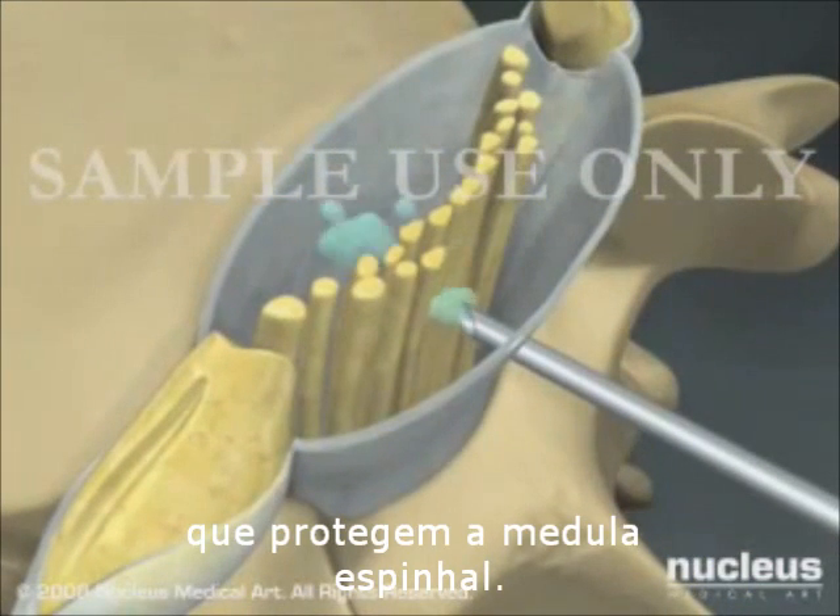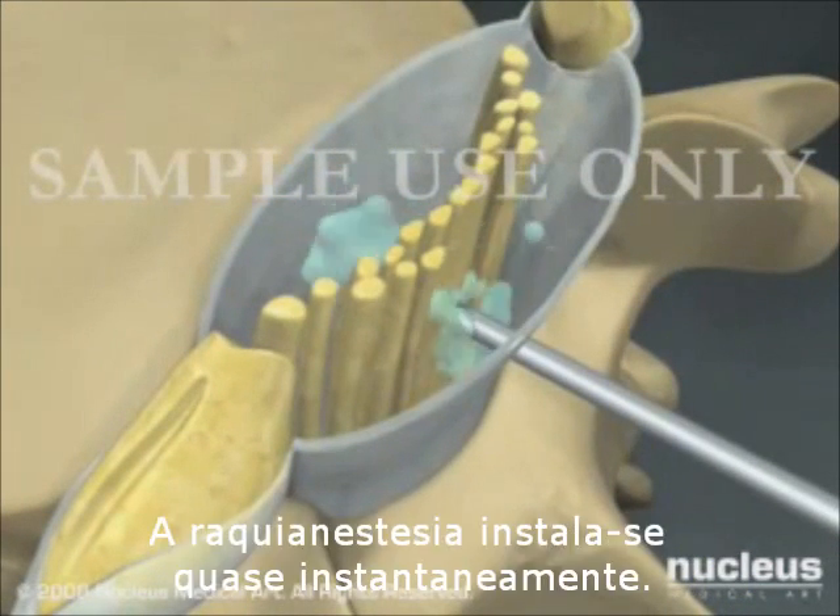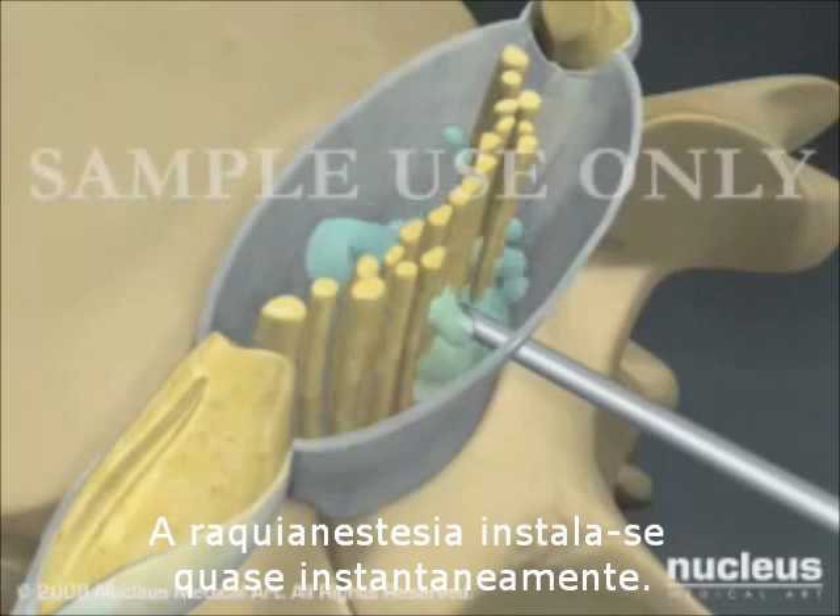The dura is the protective membrane around your spinal cord. Spinal anesthesia begins working almost immediately after the injection is completed.